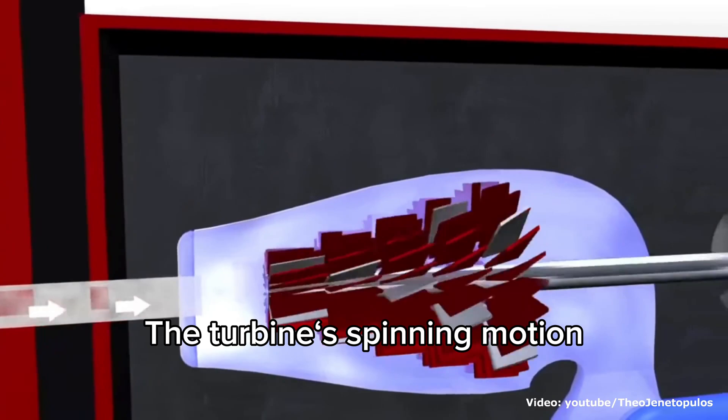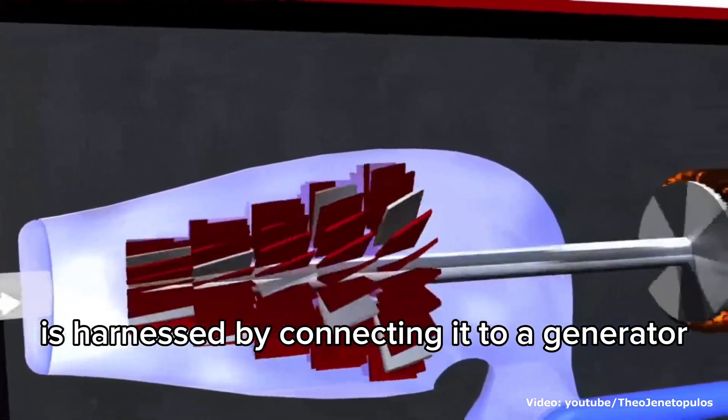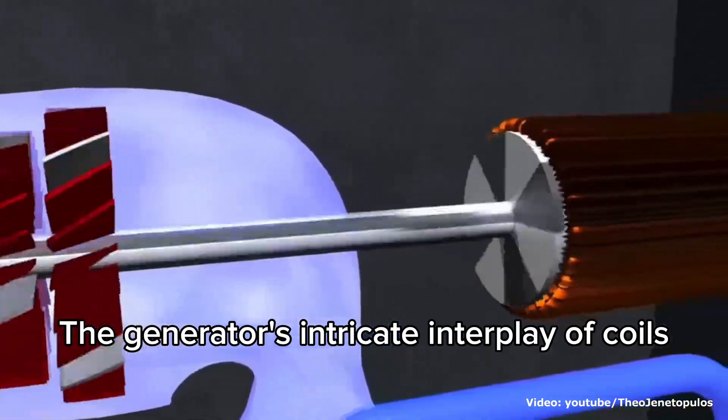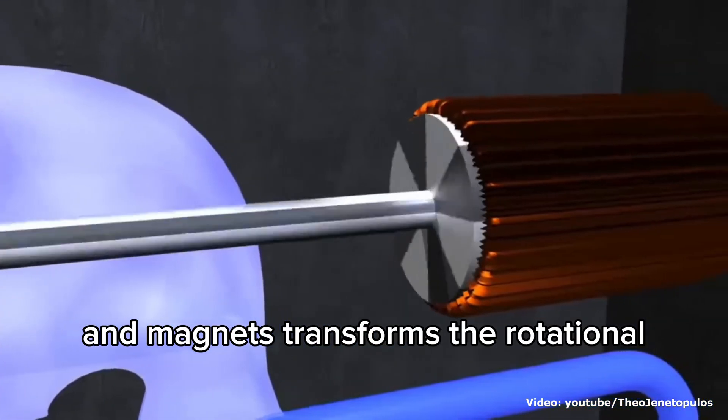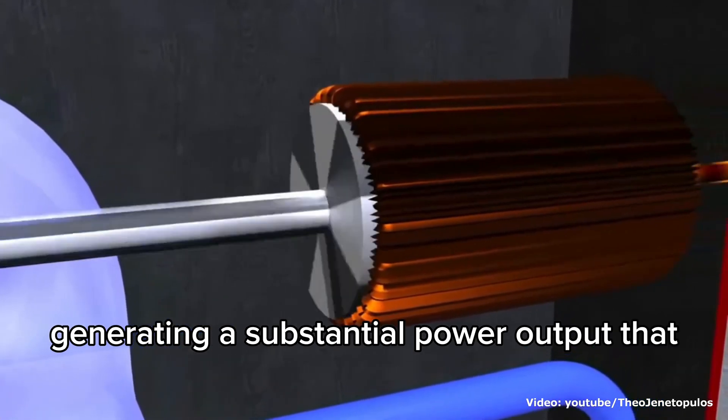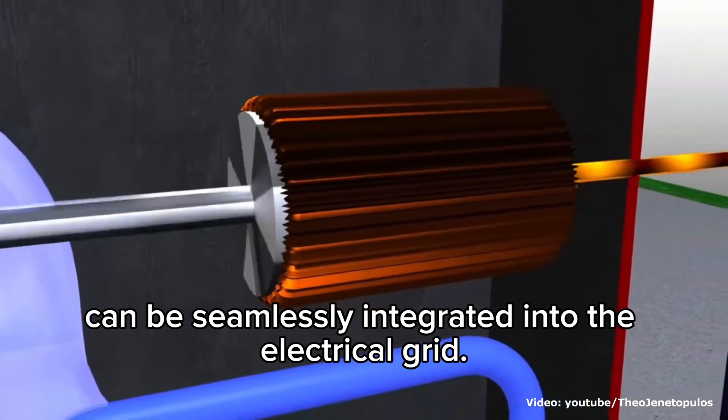The turbine's spinning motion is harnessed by connecting it to a generator, which undergoes electromagnetic induction to produce electricity. The generator's intricate interplay of coils and magnets transforms the rotational energy into electrical energy, generating a substantial power output that can be seamlessly integrated into the electrical grid.